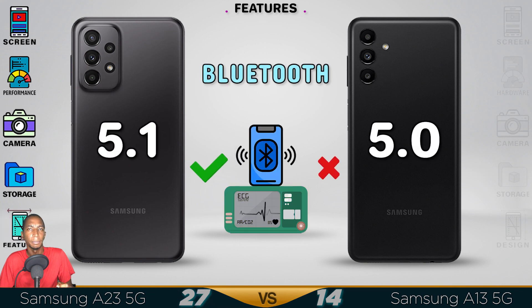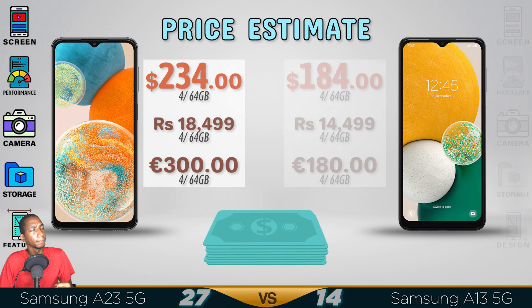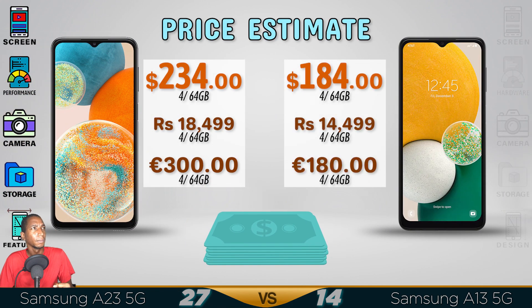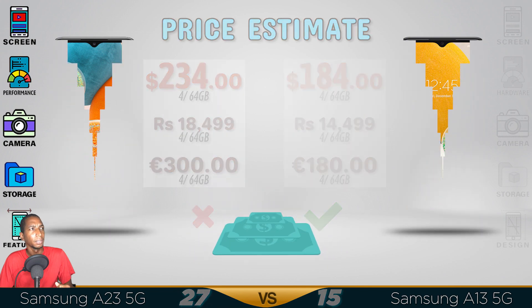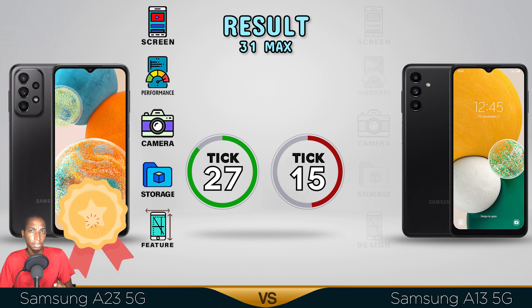As you know, the A23 is going to give you better performance, better features, and more upgraded options. The price for the A23 is definitely worth it. It has a better screen, far better performance, way better camera, better storage, and a better design. Comment below which one you prefer. See you in the next video guys.